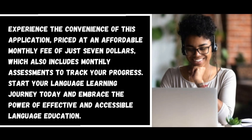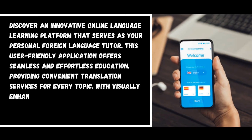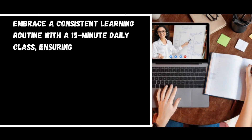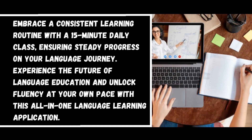Number two: Babbel. Discover an innovative online language learning platform that serves as your personal foreign language tutor. This user-friendly application offers seamless education, providing convenient translation services for every topic. With visually enhanced lessons including image illustrations, complex sentences and texts become comprehensible. Embrace a consistent learning routine with a 15-minute daily class, ensuring steady progress on your language journey.